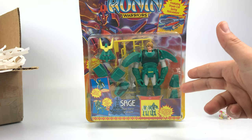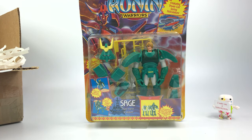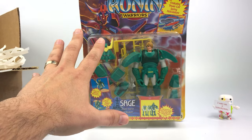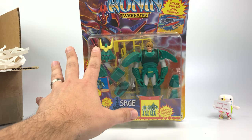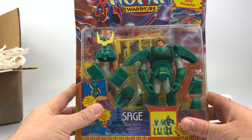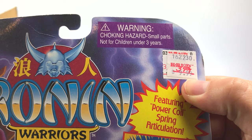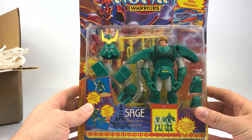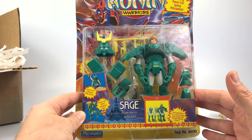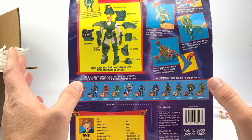Here we have Sage, the Warrior of Wisdom, with his armor set. They have these cool mystical armors, really awesome. His specialty was this super crazy attack called Thunderbolt Cut. The Japanese toys were called Legendary Armor Samurai Troopers, or something like that. And look at the price - it was $9.99 and then dropped to $3.99 from KB Toy Stores. That's ridiculous. Obviously not a high-demand item, but there are fans out there.